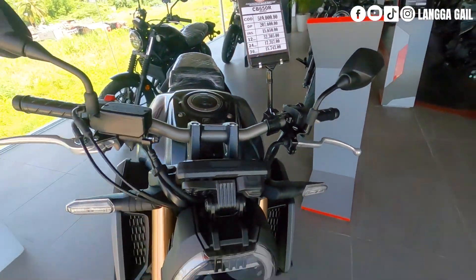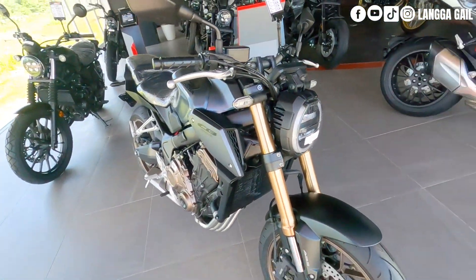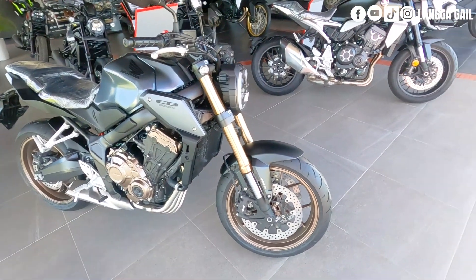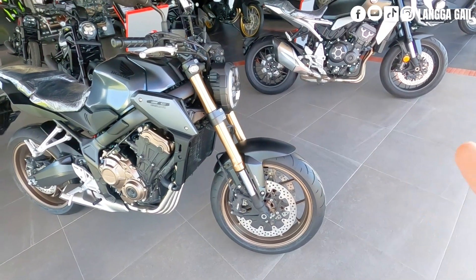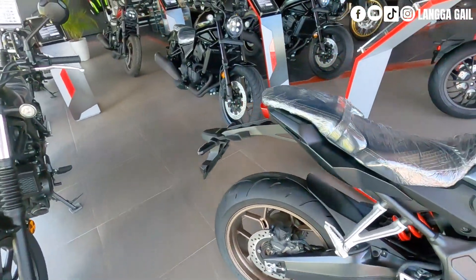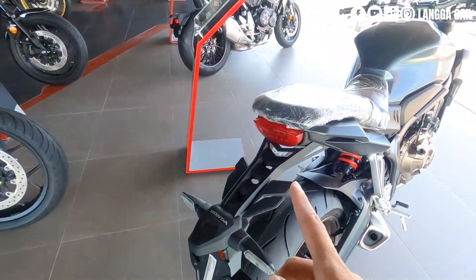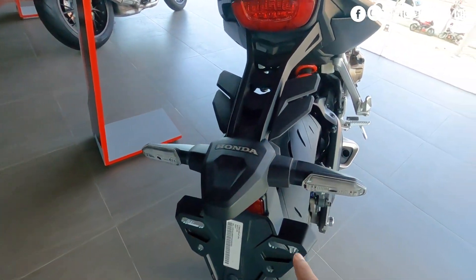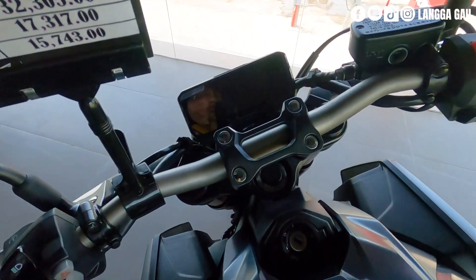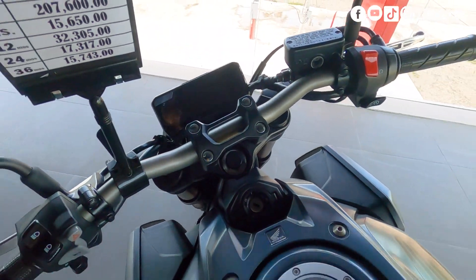Si Honda CB650R ay yung sports naked bike ni Honda. Siya po ay naka-inverted telescopic fork suspension with dual disc brake sa front, naka-ABS na din, naka-inline 4 na din. Pagdating sa likod, naka-LED na po yung tail. Turn signal is naka-LED. At sa dashboard, naka-fully digital instrument panel na din po.